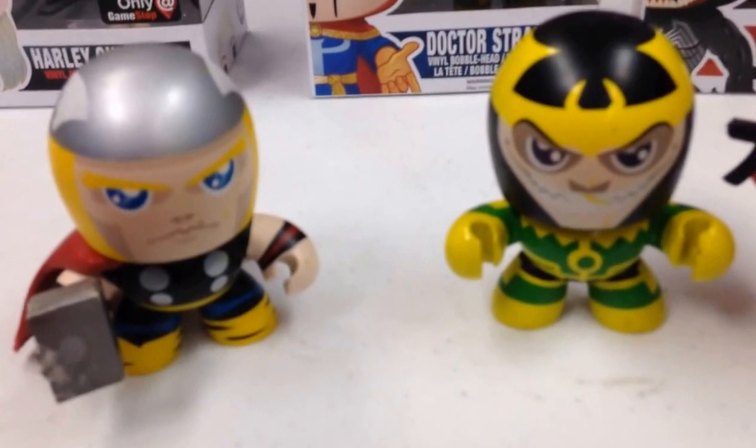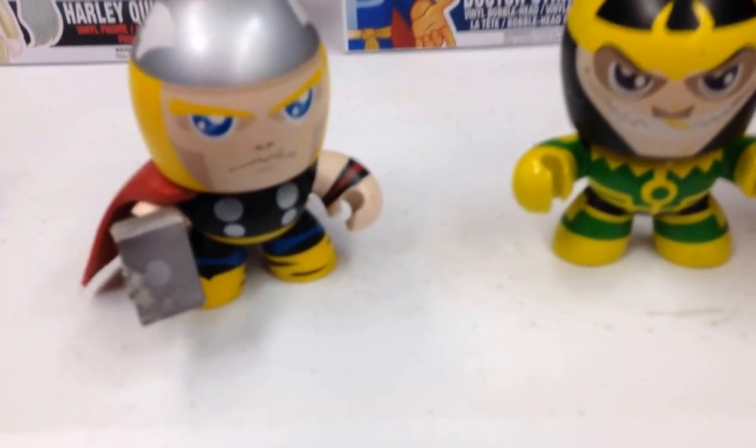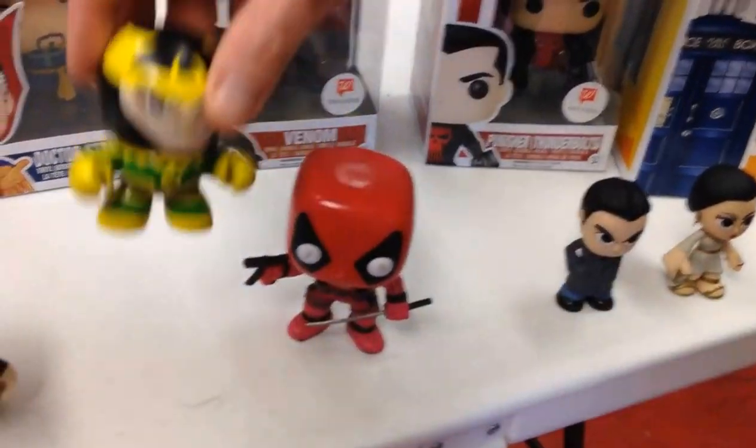Now what are these? They are Funko but they are the Mini-Mates — and these are actually articulated, they actually move. Loki does not have his cape anymore though — the dog ate it and made me mad.